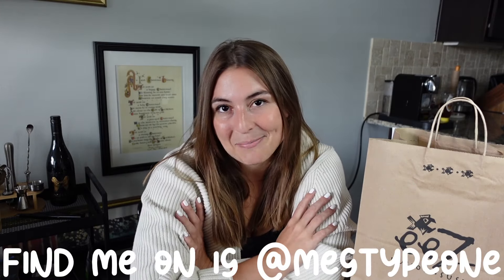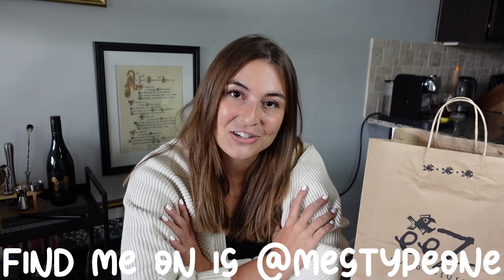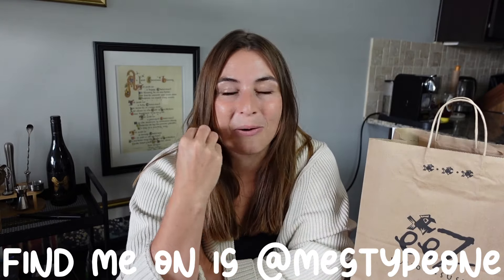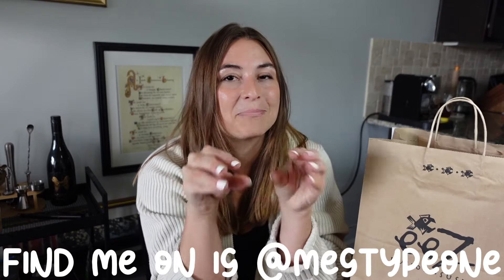Hey, my name is Meg. I've had Type 1 diabetes for 25 years. I have my master's in nutrition and food science, and I am three days away from finishing my dietetic internship to become a registered dietitian. I just have my exam after I finish my internship, so I am in the home stretch and so excited to officially call myself a registered dietitian — but I've got one more big exam to get through. Please be sure to like this video and subscribe to my channel; I really appreciate the support.